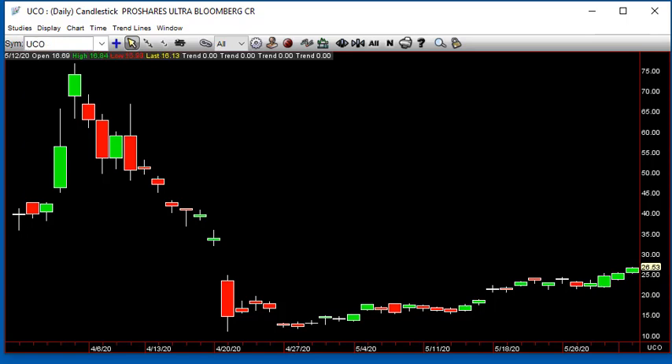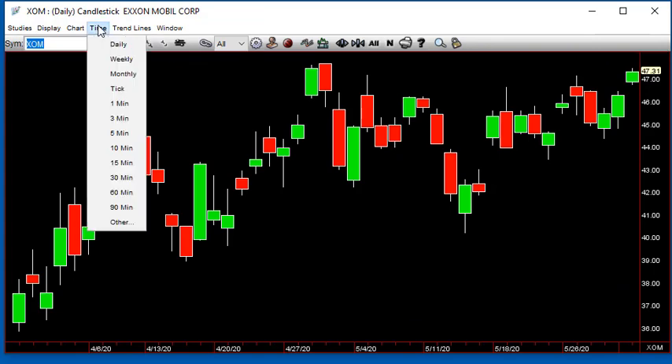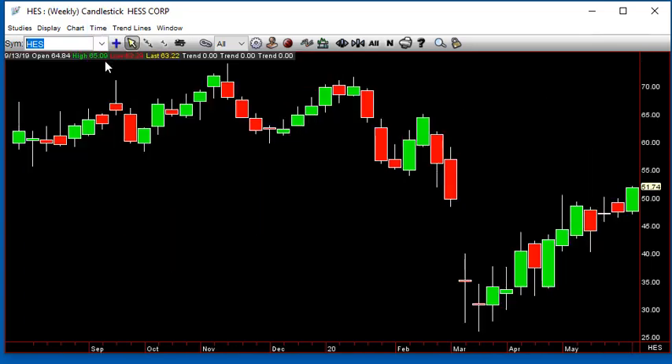If we go to some of that stuff, Exxon does this — inside month to the upside. That's going to be about 47.15; it just took it out. So we'll see if anything can really get going. You've got Amerada Hess — inside month — above 50.05, and inside week and up for Amerada Hess.